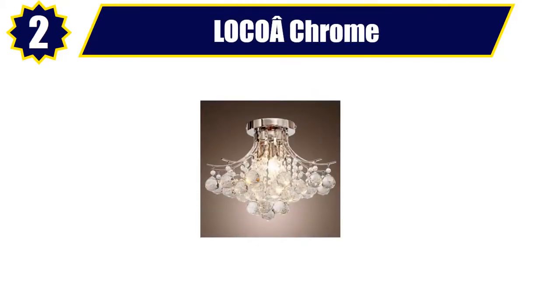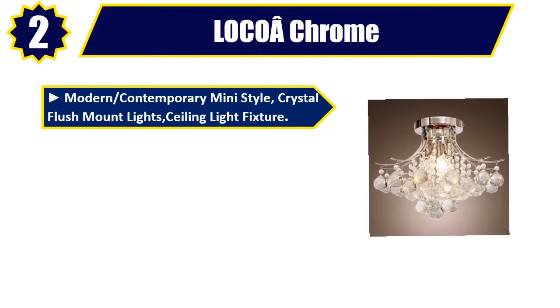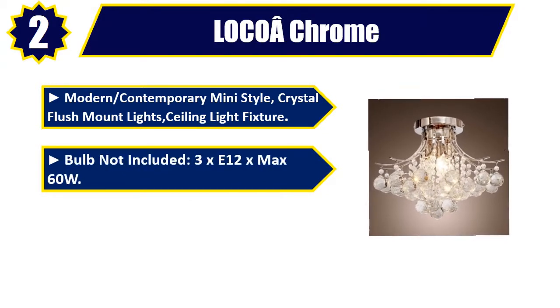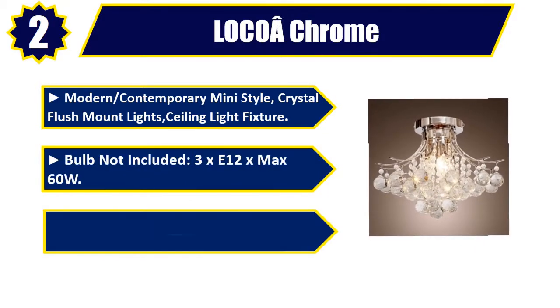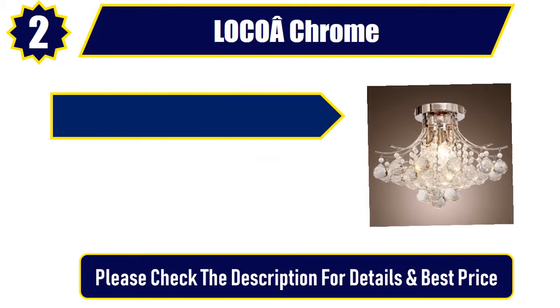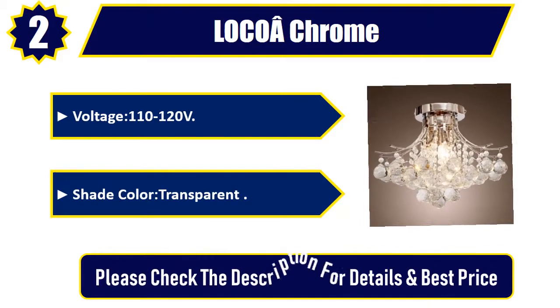Number 2: Loco Chrome. Modern, contemporary mini-style crystal flush mount lights. Ceiling light fixture. Bulb not included. 3x E12x, max 60W. Suggested space fit: living room, bedroom, dining room, study room, office. Voltage: 110–120 volts. Shade color: transparent. Please check the description for details and best price.